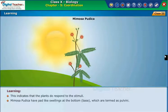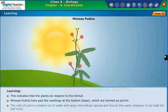Mimosa pudica has pad-like swellings at the bottom or base, which are termed as pulvini. The cells of pulvini contain a lot of water and large intercellular spaces. Due to this water pressure, it can hold the leaf erect.